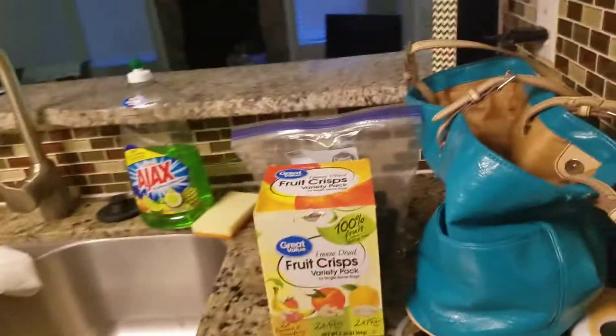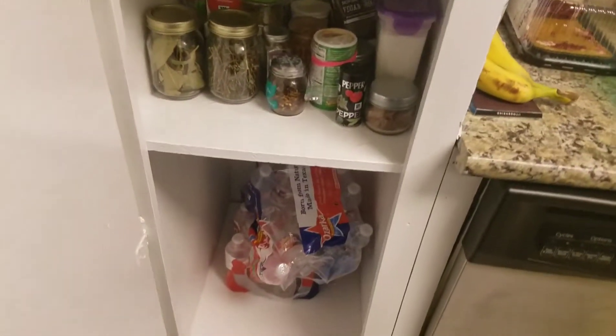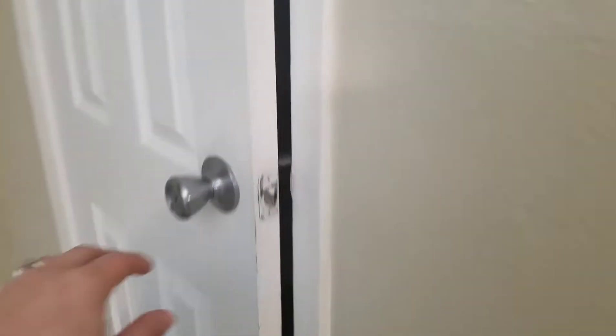This is stuff that still needs to be put away. There's a spot for a washer and a dryer. I'm loving the cabinet space because in our other apartment we didn't have very much, so it's nice to have some. And then over here we have a bathroom — this is a half bath, so just the toilet and the sink, but it's nice.